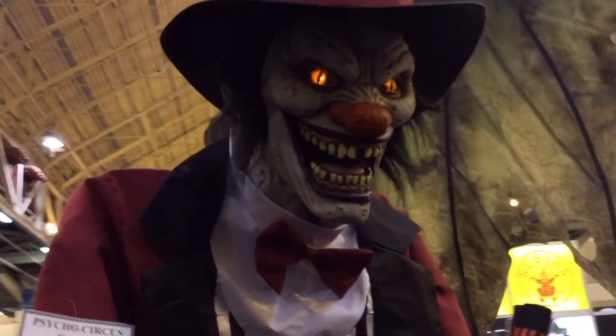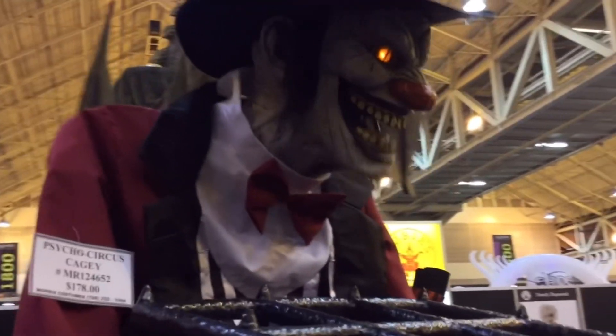Hello everyone, welcome back to my channel. My name is Genie Haunter and what I have here for you today is some pretty darn exciting news in regards to the new props for 2021.